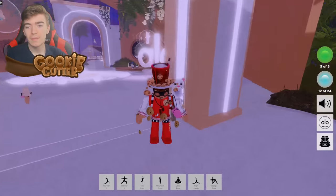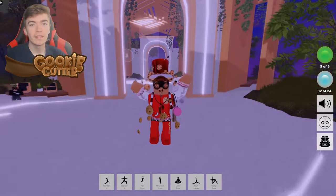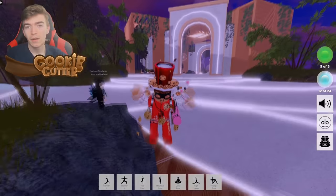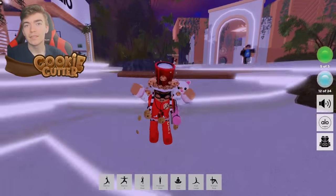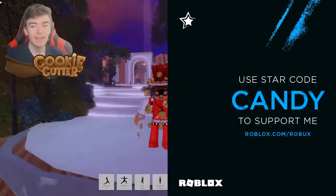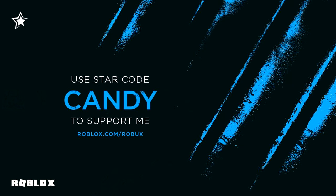There are actually a bunch more of these games, so if you want to find out how to get an item from Nike be sure to check out my Nike Land Experience video linked down below in the description and in the comments. Thank you very much everyone for watching — I hope you have a great and fantastic day and learned something new today. Bye!